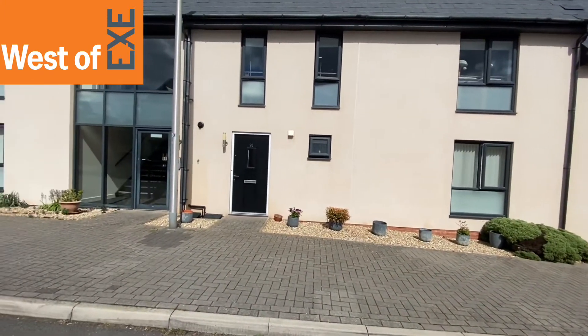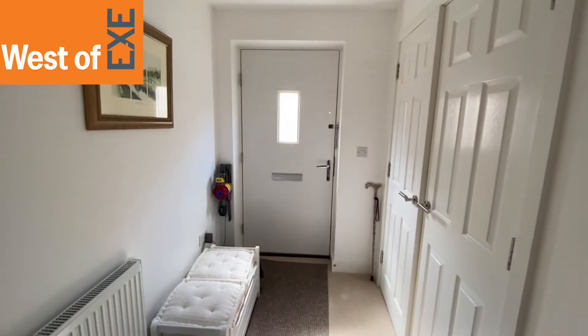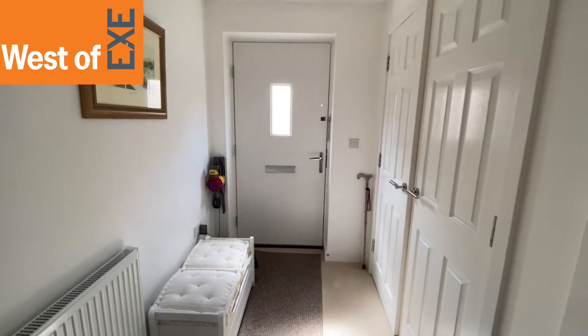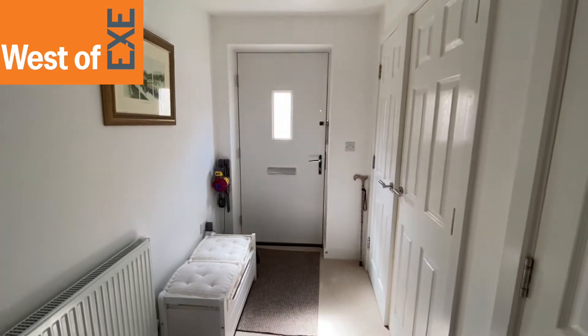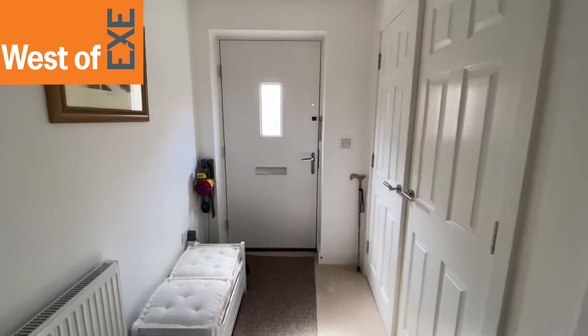We're going to go through the front door and have a look around the apartment. So I've just come in through the front door into the entrance hallway. We immediately get the impression of the spaciousness and how light this apartment is. I just wanted to show you, on the right here,